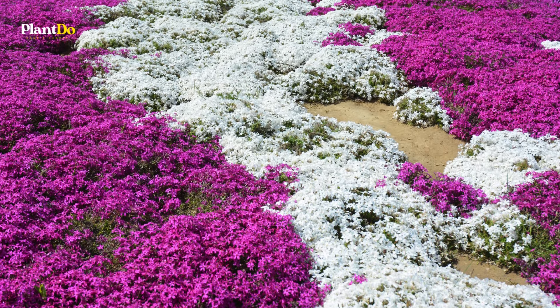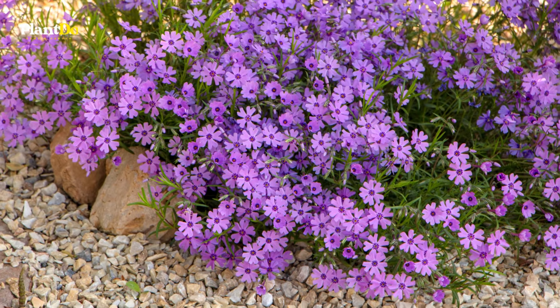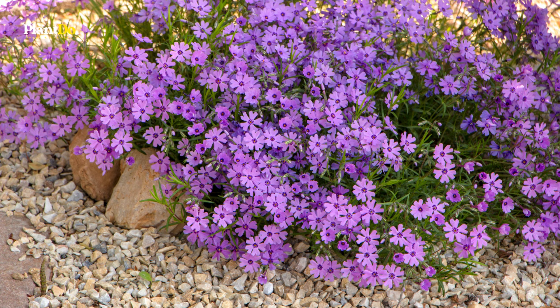Creeping Phlox grows best in regions with moderate temperatures, full sun, and rich, moist soil. It's a hardy plant that's easy to grow and maintain, making it an excellent choice for both beginner and experienced gardeners.